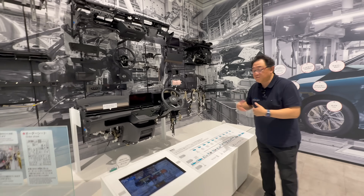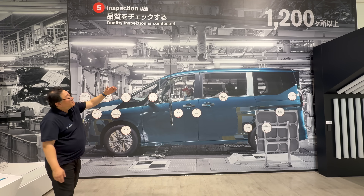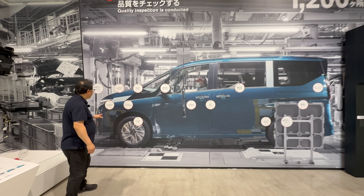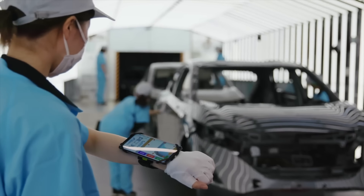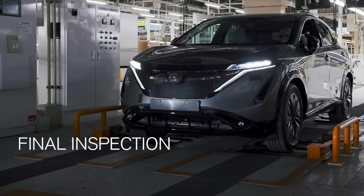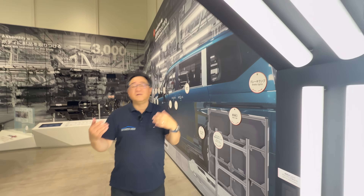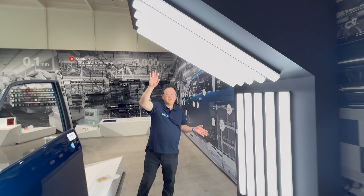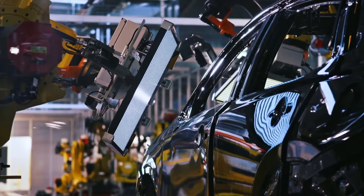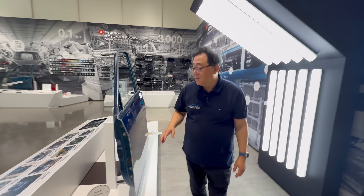Once the cars are complete, they go through final inspection, which covers everything. More than 1,200 areas need to be checked — though not all at the very end; some are checked throughout the process. You've got everything from emblems, wipers, turn signals, door locks, mirrors, windows, and brakes, to powertrain checks and brake lights. They also use a bright light — similar to what's shown here — to check for any paint defects, including things like orange peel, which is just a result of the paint process. They're really good at looking for these details.